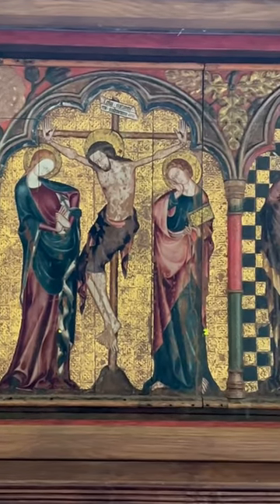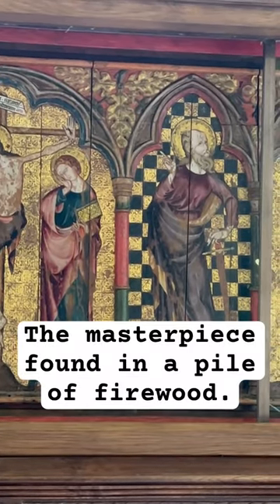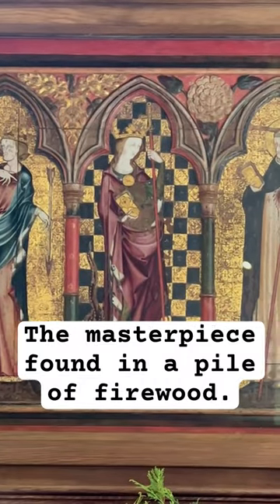How did it get from Thetford Priory to here? It is not certain how it survived the Reformation, but it was found in a pile of firewood at Thornham Hall in 1927.